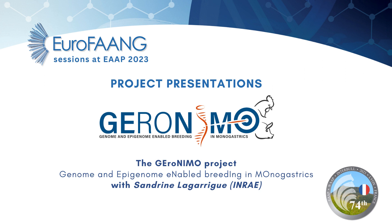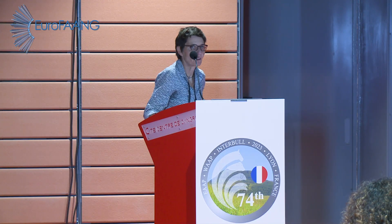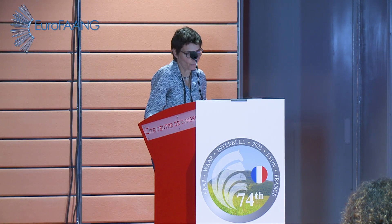Thank you very much, Christa. I'm going to present the Geronimo project, which started two years ago.